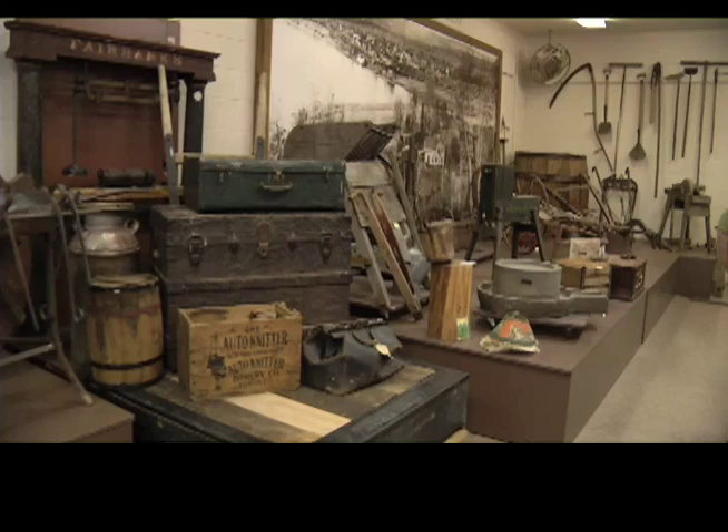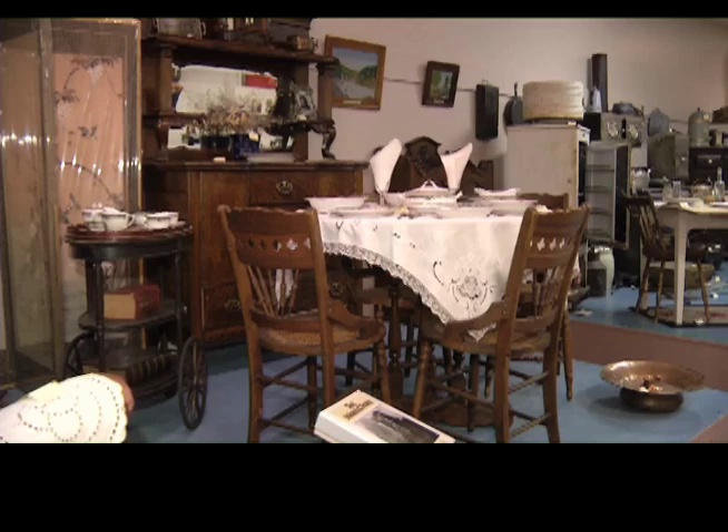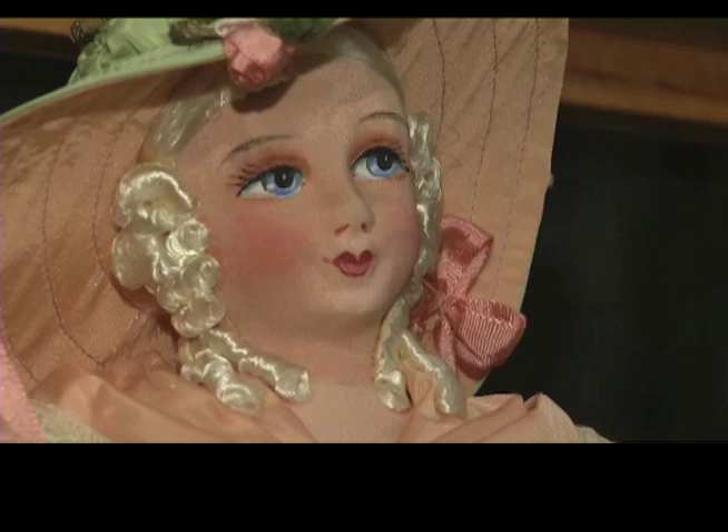The museum has a truly vast number of items on display, providing a very thorough look into Quesnel's history. The Historical Society was formed in the 1950s and began collecting for the museum then, drawing on collections formed by some of the early pioneer families. For a community museum, we have quite a strong collection dating back to the early 1860s. The city has also invested in the facility so that we have the space to display a lot of it.